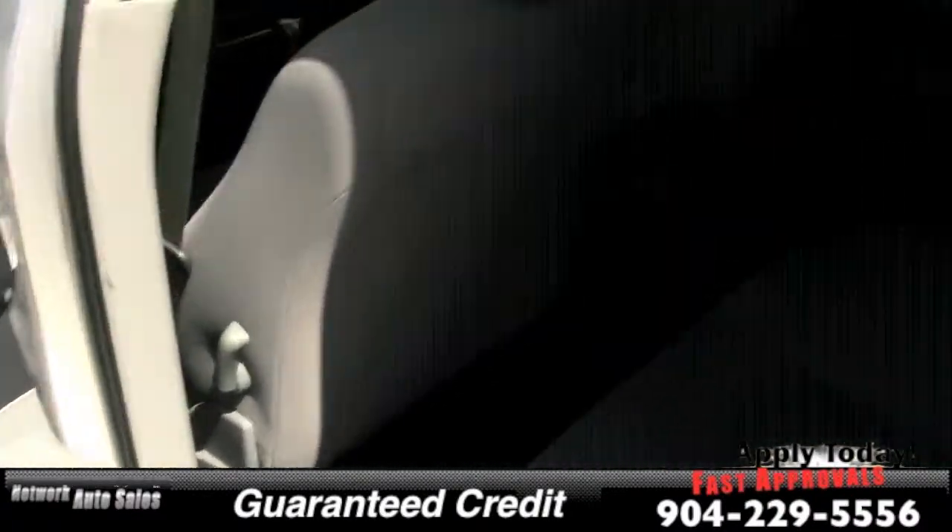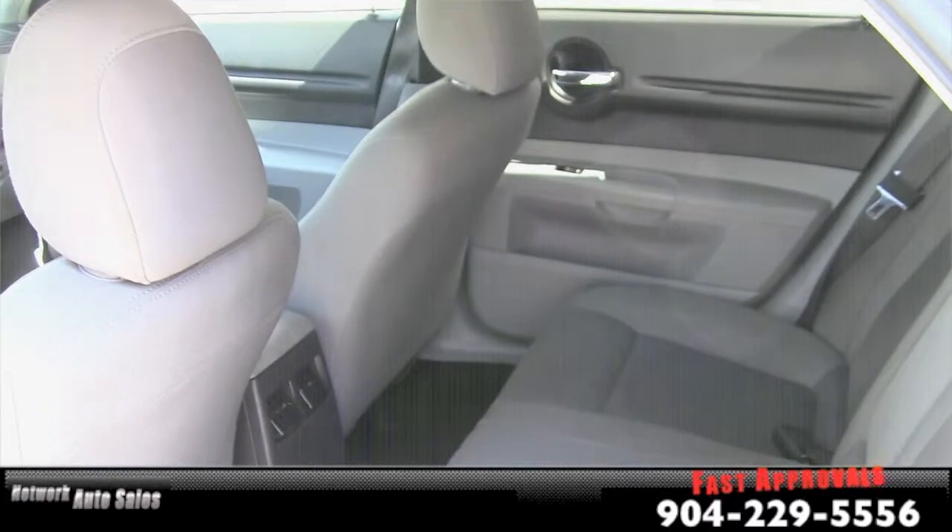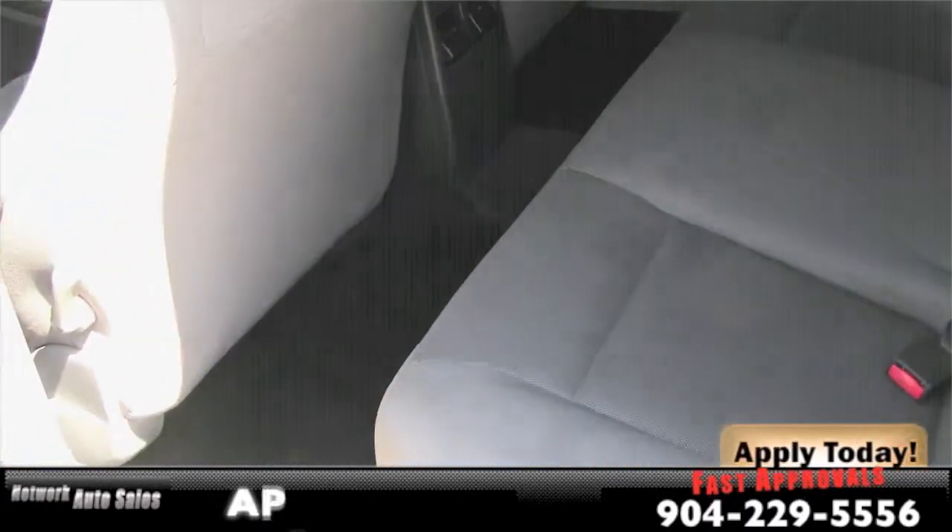There's lots of room in the back for the family, and like you can tell the cloth is in great shape. There's no rips, there's no tears, there's no cigarette burns.